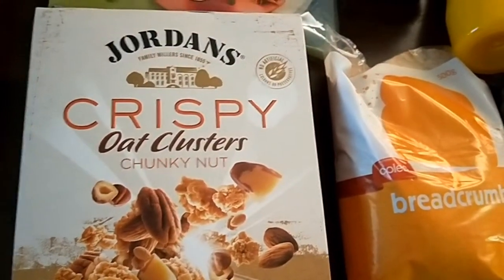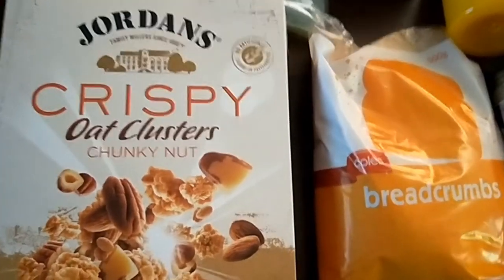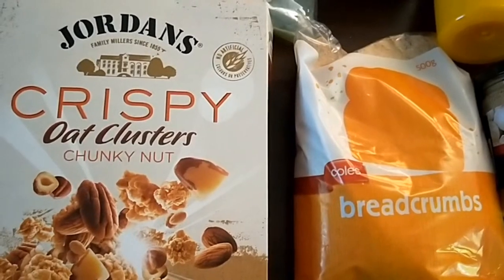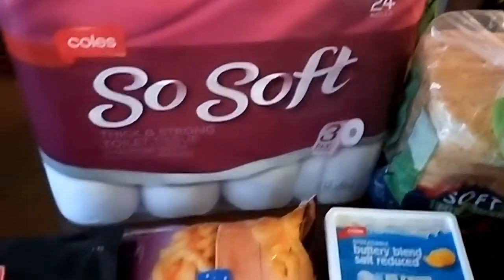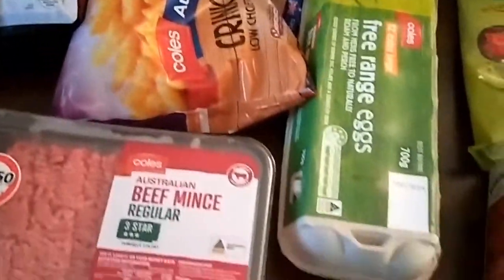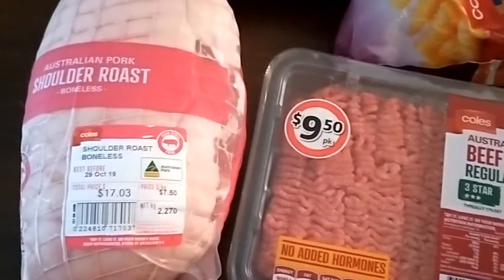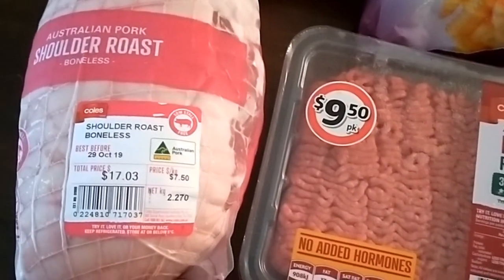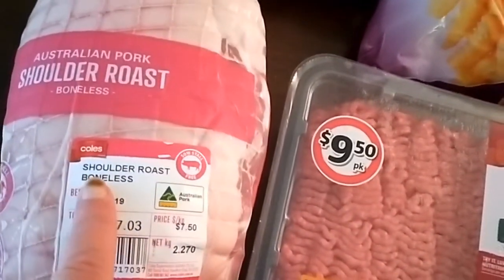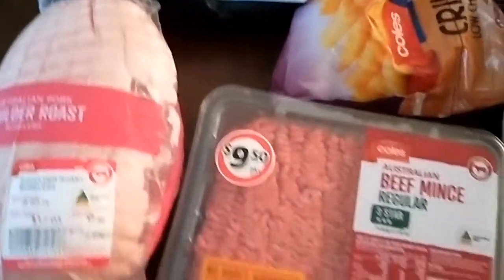There's this muesli or granola that I really like — when I see it on special I often buy it as a treat for breakfast. I've got spreadable butter, toilet paper, some frozen fish fillets and frozen chips for easy nights, a dozen eggs, some beef mince, and then I lashed out on a pork shoulder roast. We'll get two meals out of it and it was only $7.50 a kilo — quite a big piece.